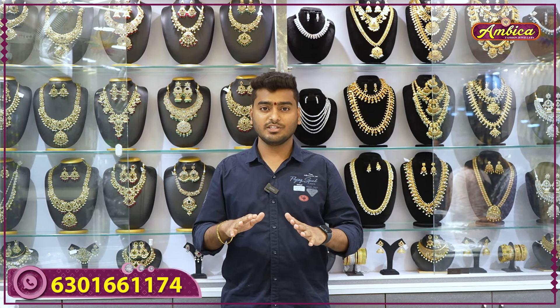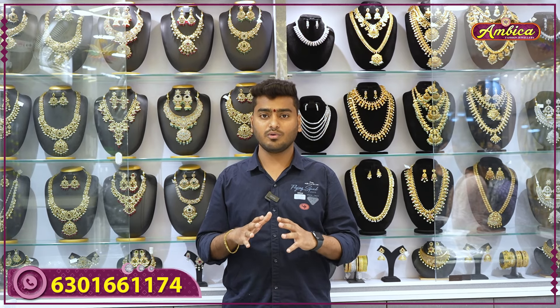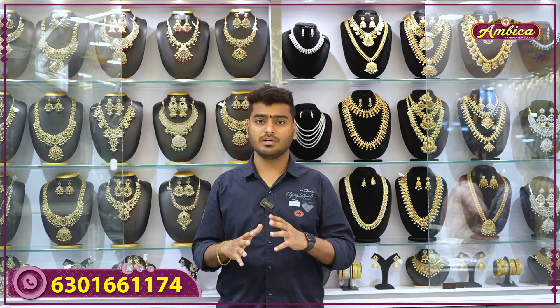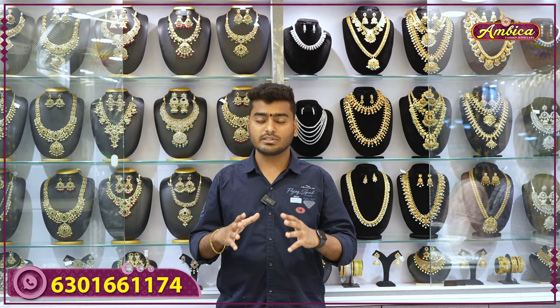Hi viewers, welcome back to Ambika Passengerly Stories. Completely exclusive collection — AD short necklace, complete white diamond stones, American diamond stones, bridal collections, pastel color options, exclusive collection.